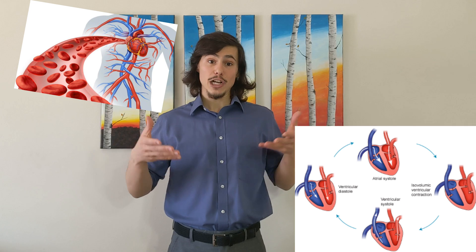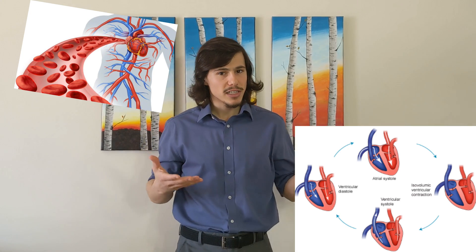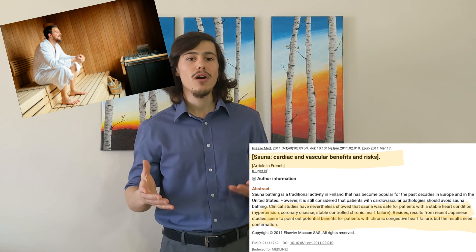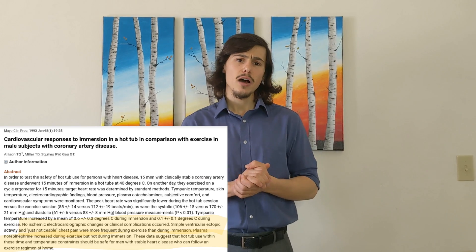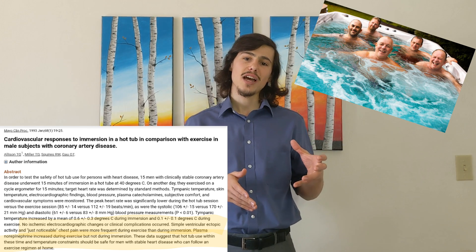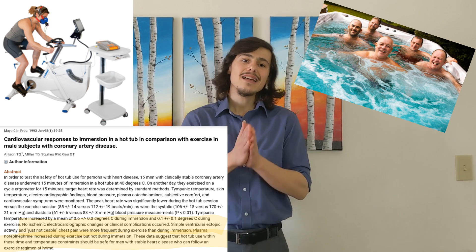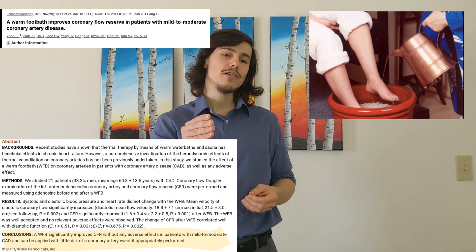With all this increase in circulation and cardiac output increasing up to 60-70%, is hydrotherapy safe for people with cardiovascular conditions? Yes. Clinical studies have shown that sauna therapy with high humidity was safe for patients with stable heart conditions such as hypertension, coronary disease, or stable chronic heart failure. A 104 degree warm water immersion study conducted on 15 men with clinically stable coronary artery disease compared the effects of the warm water therapy to themselves exercising on a cycle ergometer, and the finding revealed that it was safer to be in the tub while incurring similar benefits. Even a simple warm foot bath has been proven to improve coronary flow reserve, with no adverse effects on patients with coronary artery disease.